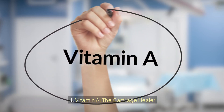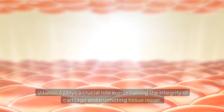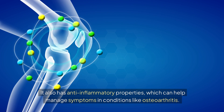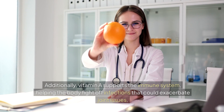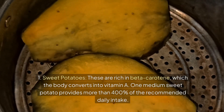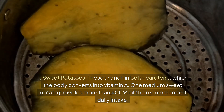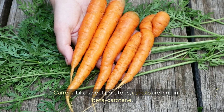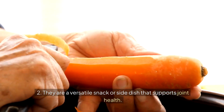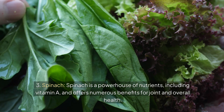Number seven: Vitamin A — the cartilage healer. Vitamin A plays a crucial role in maintaining the integrity of cartilage and promoting tissue repair. It also has anti-inflammatory properties, which can help manage symptoms in conditions like osteoarthritis. Additionally, vitamin A supports the immune system, helping the body fight off infections that could exacerbate joint issues. Best food sources: sweet potatoes are rich in beta-carotene, which the body converts into vitamin A — one medium sweet potato provides more than 400% of the recommended daily intake. Carrots are high in beta-carotene and are a versatile snack or side dish. Spinach is a powerhouse of nutrients, including vitamin A, offering numerous benefits for joint and overall health.